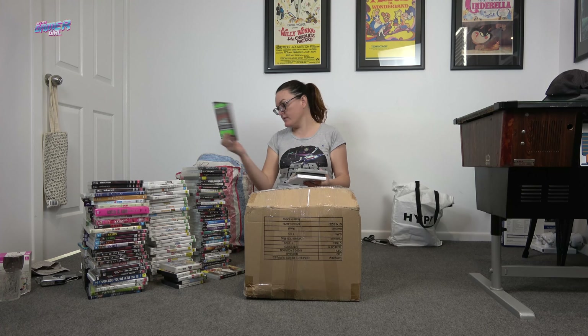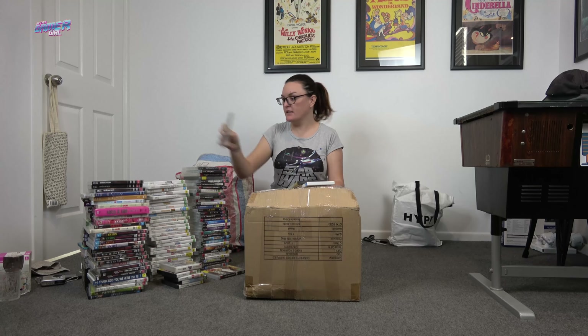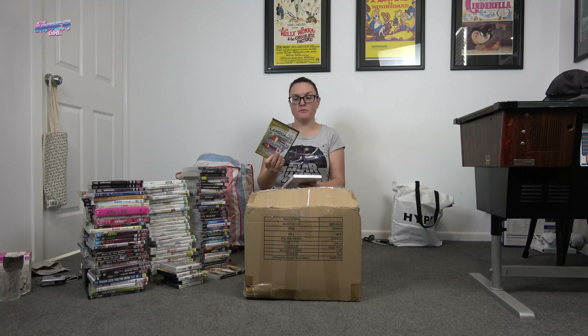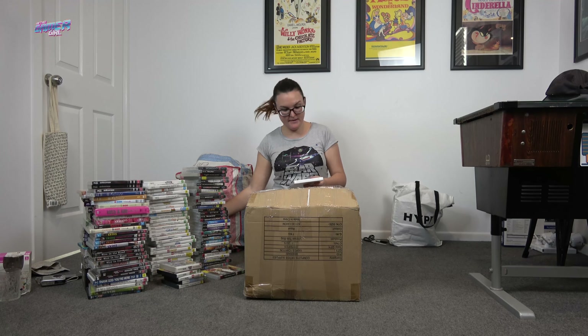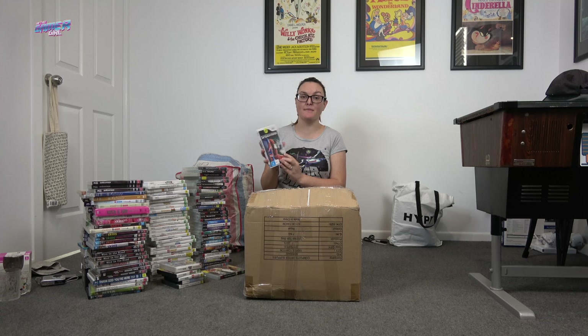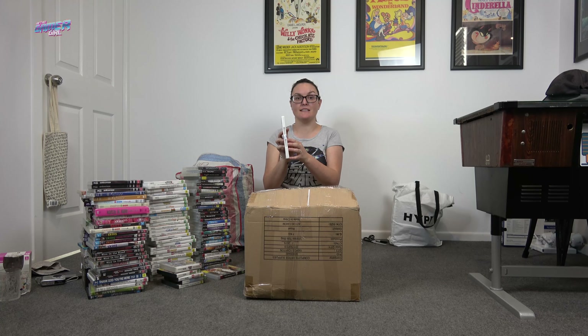Let's get into the second box. There's Mystery Case Files Huntsville — a PC game — Lassie on DVD, such a classic, Language of the World which looks like a PC game. Oh, this is awesome — it's going to be really hard for me to open — Spider-Man: Shattered Dimensions, new and sealed. That is really, really cool.